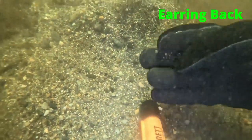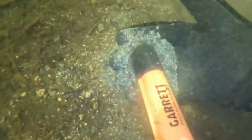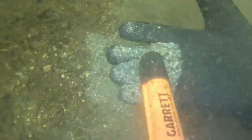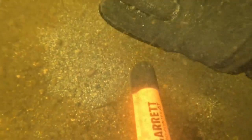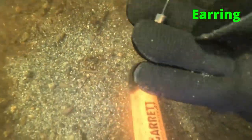Up next, the smallest target of the day — an earring back. Oh, it's an earring! I dropped it right there. We found an earring. Cool.